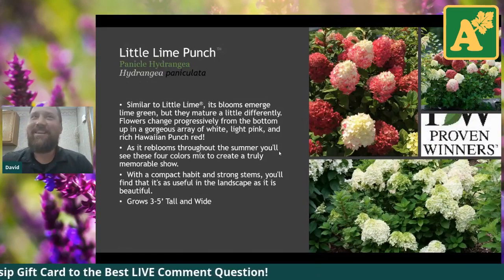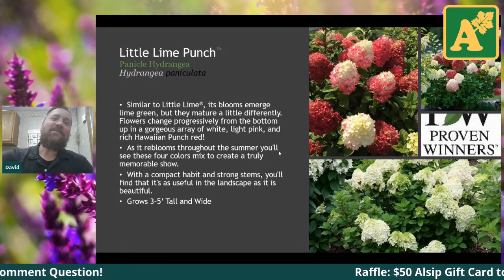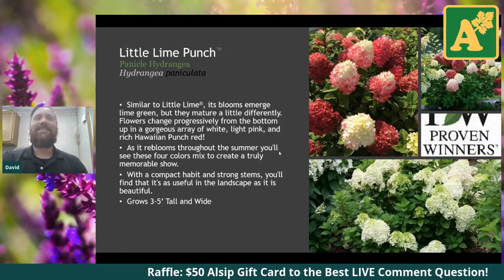I say supposed to because I haven't seen it in fall yet — I've only seen it in summer. It's the first year for us too, so we're anxious to see. Why don't you guys come out and try them out and let us know.